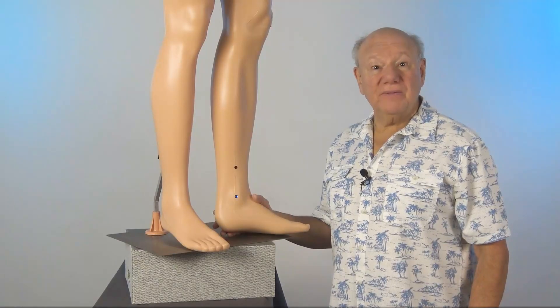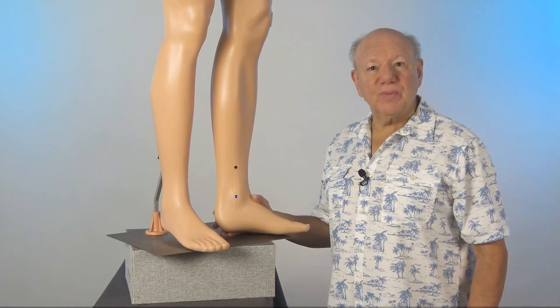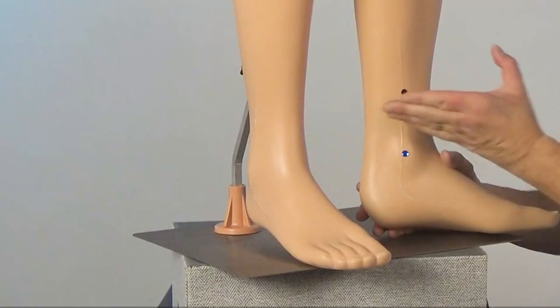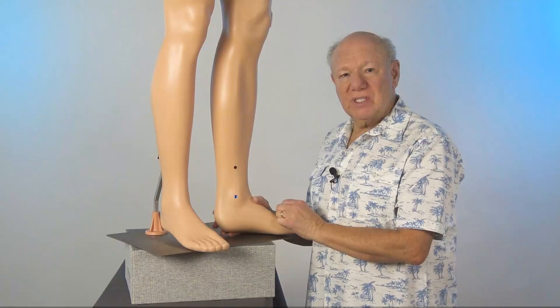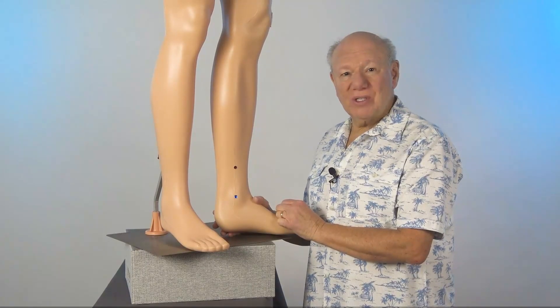The third powerful point for fatty liver is located on the inside of your leg. To locate this point, find the tip of your ankle bone, then find the point that's the width of four fingers above that. Push in to find a point that is sensitive, sore, tender, or painful. That is the point. Massage this point in a circular motion for 20 to 30 seconds.